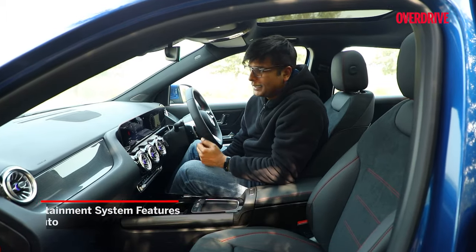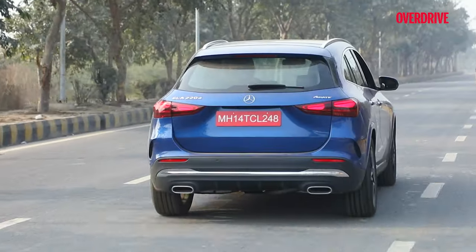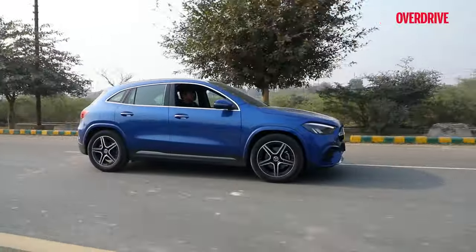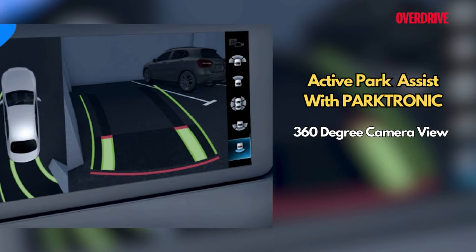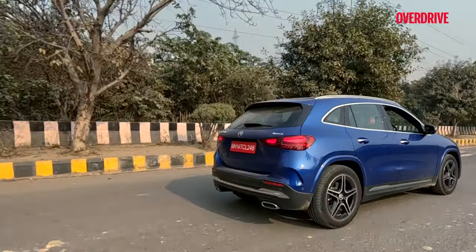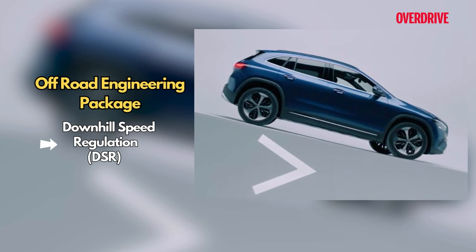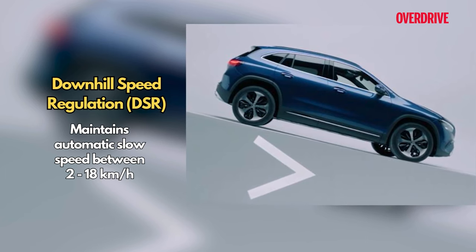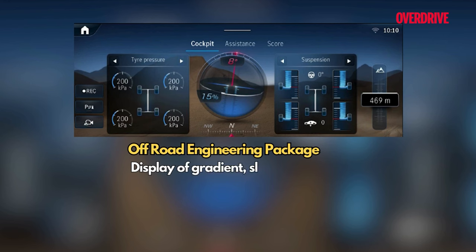The infotainment system gets a newer version of MBUX with wireless Apple CarPlay and Android Auto, plus a 360-degree camera. The GLA's Active Parking Assist takes the guesswork out of maneuvering into tight spaces — it detects suitable parking spots, guides you during parking and exit, and provides a better view via the 360-degree camera to eliminate blind spots. Another AMG Line exclusive feature in the GLA 220d 4MATIC is the Off-Road Engineering Package that includes Downhill Speed Regulation. This lets you set a slow speed between 2 and 18 km/h, which the car maintains automatically using targeted braking on steep descents. The package also includes a media display showing the gradient slope angle and technical settings for better awareness and control.